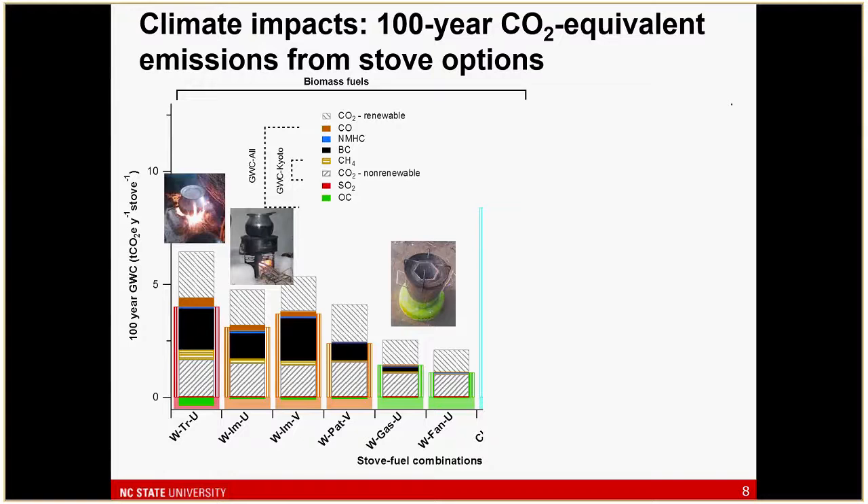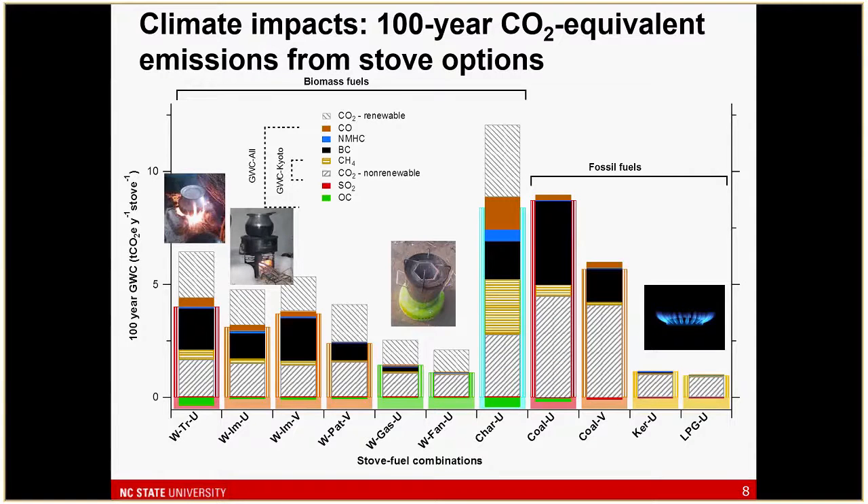Going to gasifier stoves — the furthest right is a fan-driven gasifier, the Phillips — you can see it really has very little black carbon emissions, and nearly all the climate impact comes from CO2, which is kind of what we'd like to see in terms of ideal combustion. If you add in fossil fuels — focusing on LPG — the net carbon impact pretty much all comes from CO2, and it's actually on the same order or smaller than the cleanest biofuel stoves.